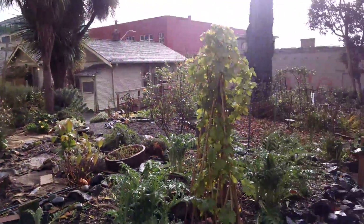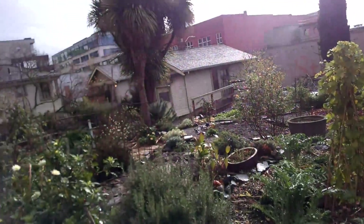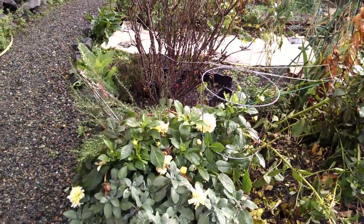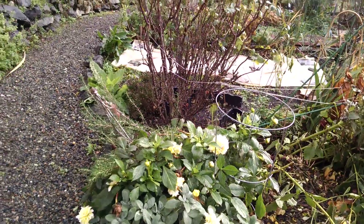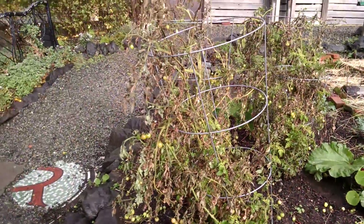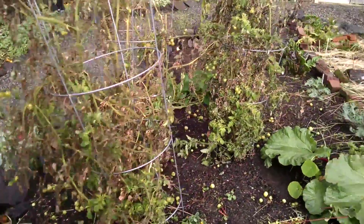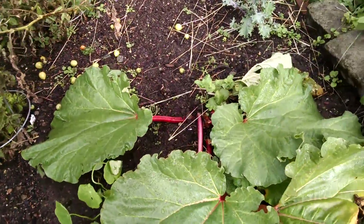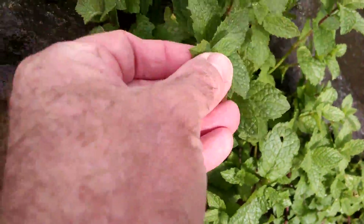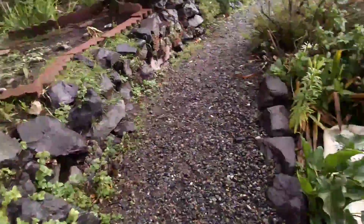I'd say the Belltown Pea Patch is a thing to visit. It definitely represents some terraforming. Look at the dahlias still in bloom — it's almost Thanksgiving. And here we have tomatoes in Seattle in November. Of course, they're almost done, but there's also some rhubarb and spearmint, all growing together.